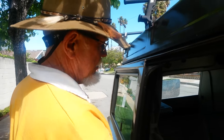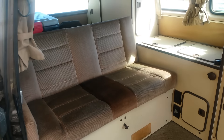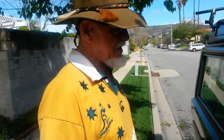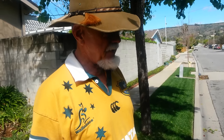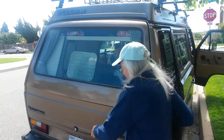This seat will pull out into a flat bed for two. The top will pop up, creating another sleeping platform for another two when it's popped up. It has an internal propane tank — fairly small — that will run the refrigerator and the stove.